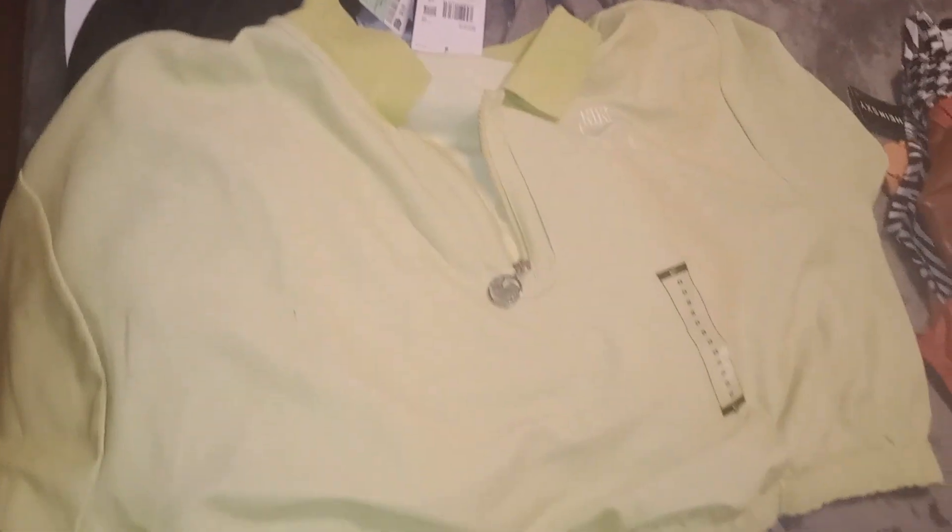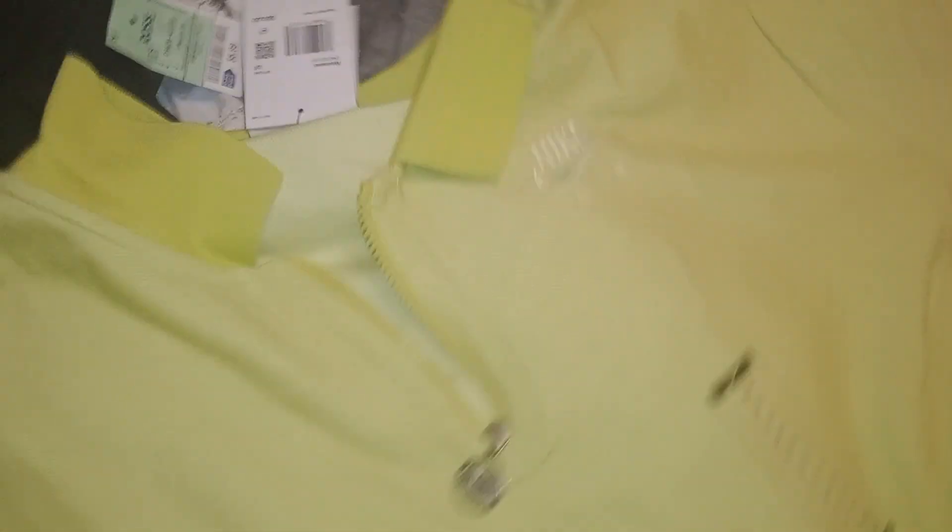This is a shirt that I got from there as well — I love this, it caught my eye and it fits very well. This is a Nike shirt that I got from Ross; it's actually short. And this one was from Ross as well — it's Nike too. So these are the things I got from Ross.